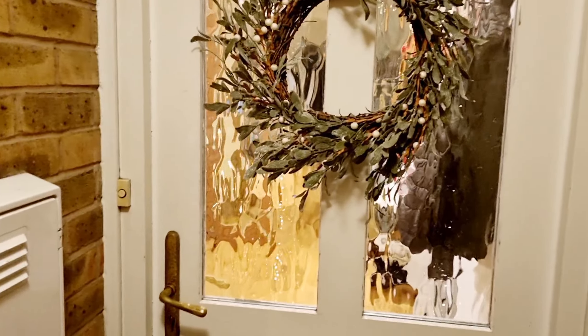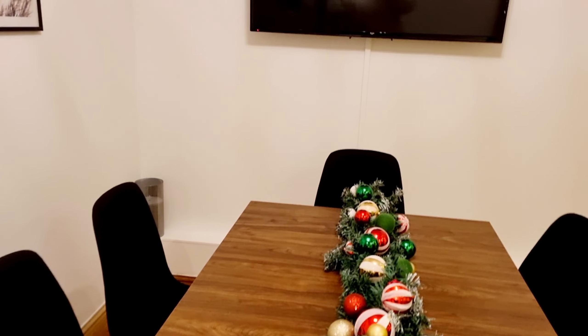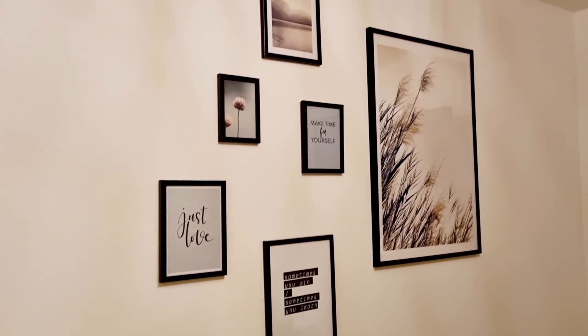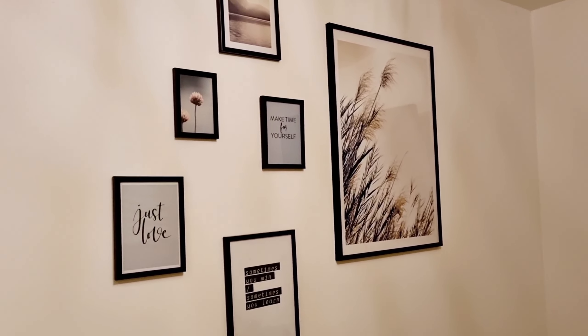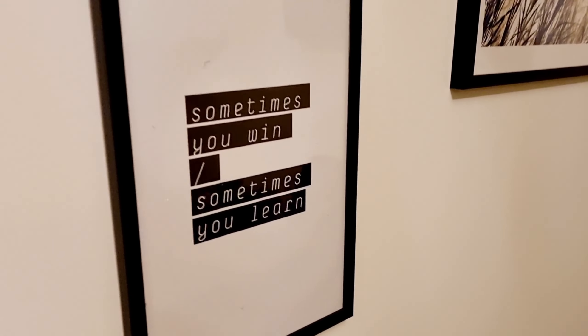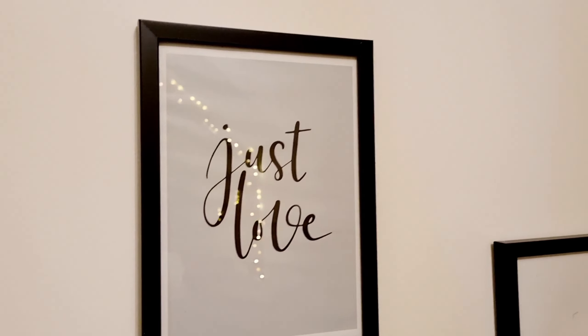So this is the dining room — this is the first room you come into when you enter the house. I've got a gallery wall of pictures from JYSK; they just come as a selection and I think it was about 30 pounds for all of the photos. We've got little quotes here — 'sometimes you win, sometimes you learn,' 'make time for yourself' — little scenic pictures and a nice little meadow one.